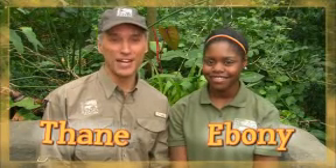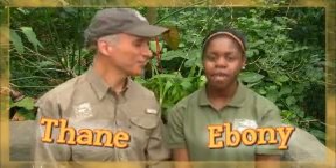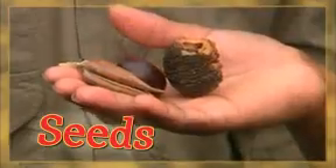I'm Thane Maynard from the Cincinnati Zoo and Botanical Garden. And I'm Ebony from the You at the Zoo team. Today we're investigating plants and the structures they use to survive, like seeds.